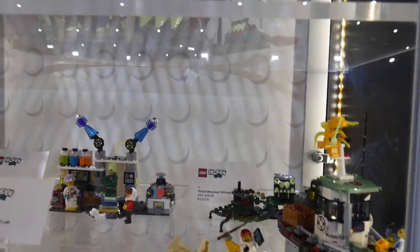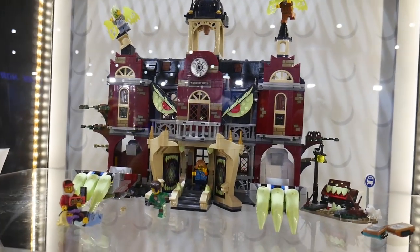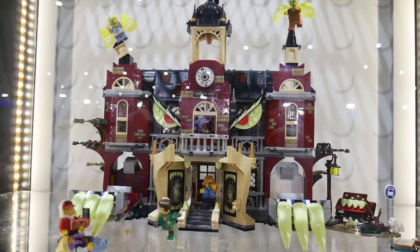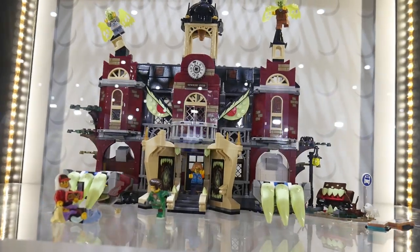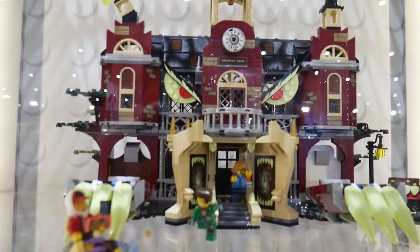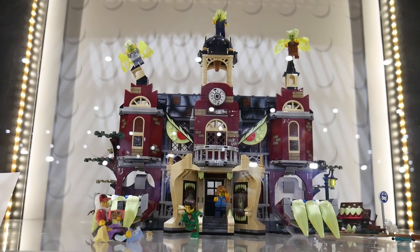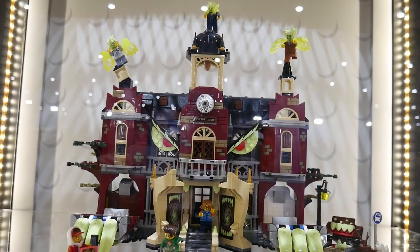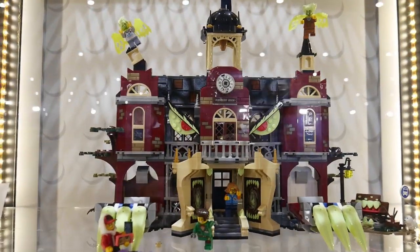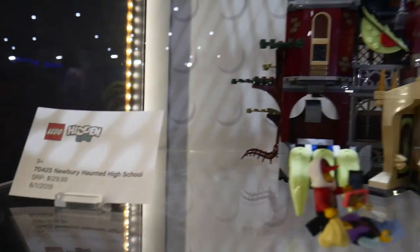The big one that everybody's waiting for is the Newbury Haunted School. It's pretty loud in here, but oh my god — it's like Arkham Asylum meets a monster set meets some sort of Creator Expert set. There are fangs, a mouth, all kinds of stuff. This actually reminds me of the Jokerland — the Joker-ified Batman's Mansion. Remember that set? That was really popular, and it's kind of coming back in this one. The eyes are just looking at you. This set is going to sell like crazy, and the price is not bad.